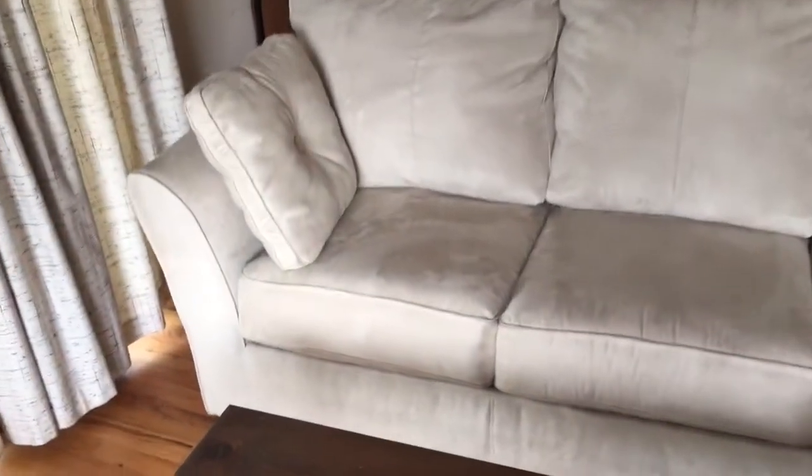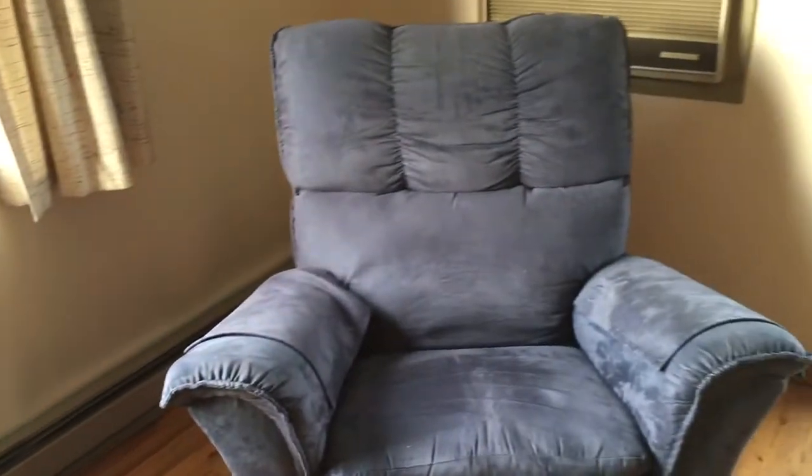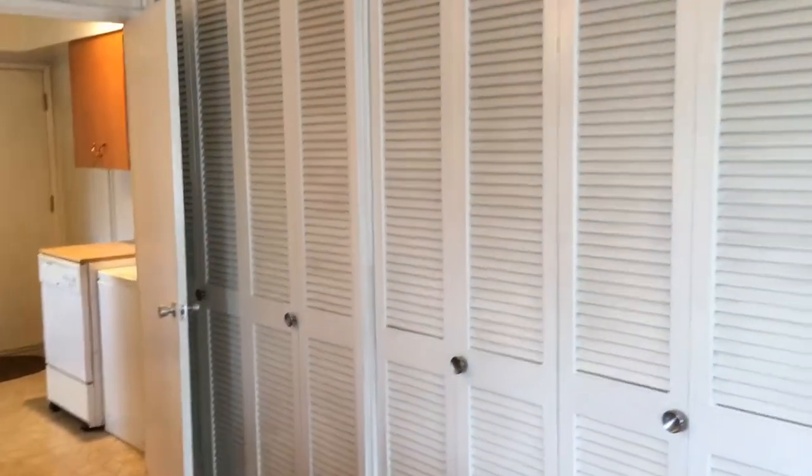Here's the furniture — it's not bad. The couch is pretty nice, in case you're interested in this one. Suede furniture in the living room. And then there's tons of storage right here, again.